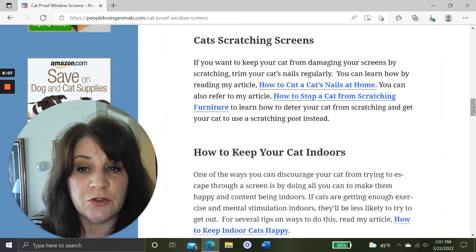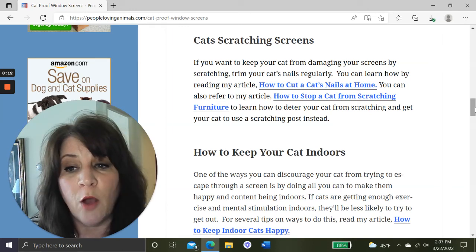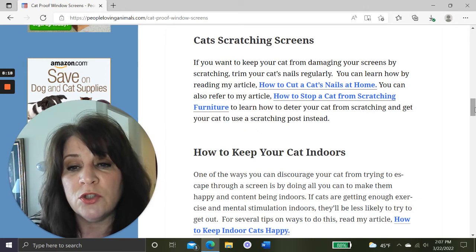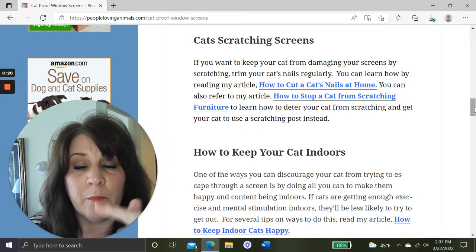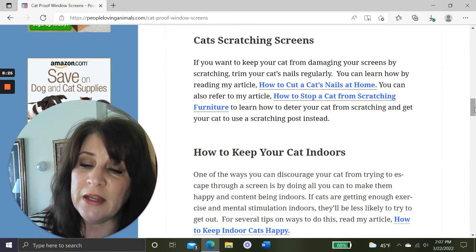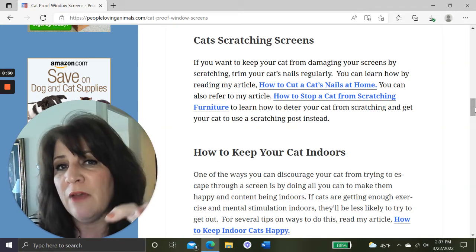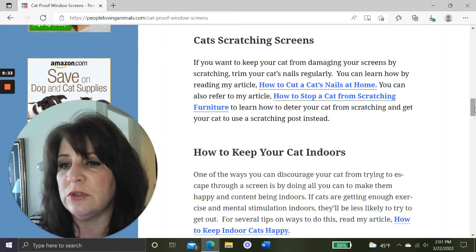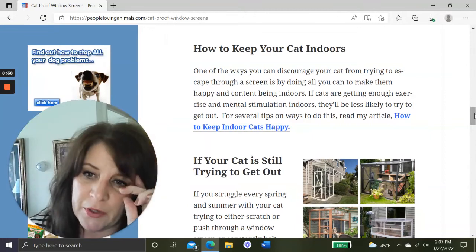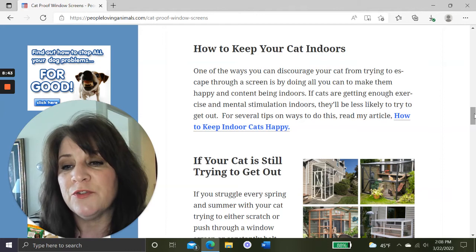For cats scratching screens, you might try trimming your cat's nails regularly. I have a video on how to cut a cat's nails at home — I'll give you the link. I'm also going to give you a link to my video on how to stop a cat from scratching furniture, which has tips on keeping your cat from scratching things in general and teaches you how to get your cat to use a scratching post.